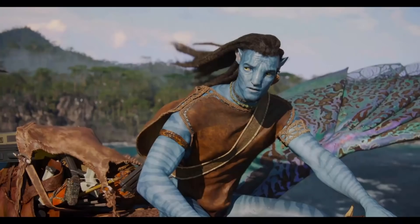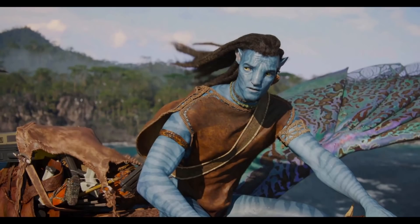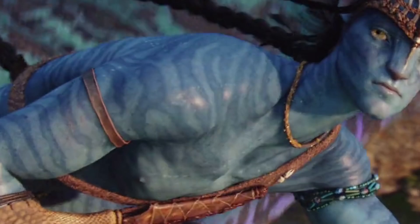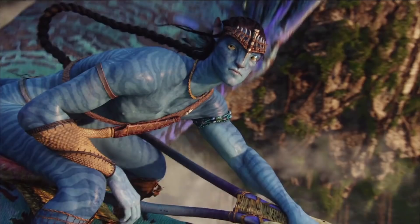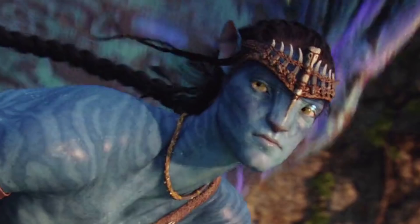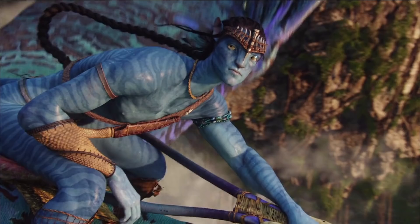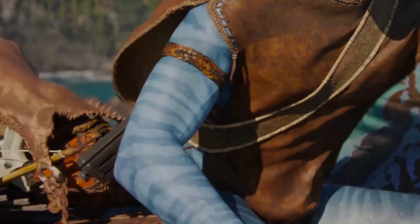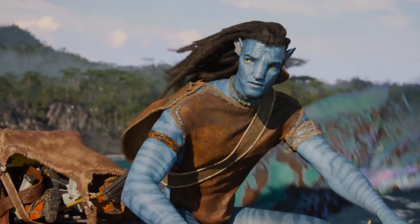One area where the improvements are also really obvious is in the differences between Jake in the teaser versus Jake in the original. The texture level on his skin — if you take a look at his right shoulder — it's very glossy and shiny. Also notice that his face has roughly the same detail as the rest of his body. A lot of the close-up shots in the original were really good for detail, but in some of the mid-shots it wasn't quite as great. In comparison, the quality is higher, the skin glossiness looks far more natural, and even the clothes sit on him far better.